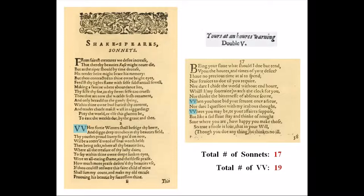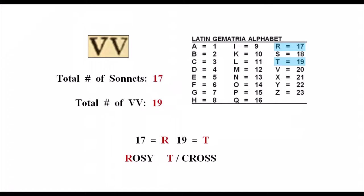I believe I found the third set hiding within a game of numbers that uses the double V characters. De Vere sometimes signed his name double V, which I learned watching Alexander Waugh's videos. If you count the number of sonnets printed with a double V, there are a total of 17 sonnets. And when you count the total number of double Vs, there are 19. For example, sonnet 2 begins with one double V, and sonnet 57 has two. The gematria values of 17 and 19 are equivalent to the letters R and T, or Rho Tau, which are initials for Rosy Cross.